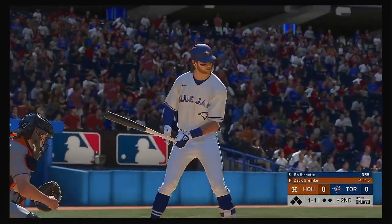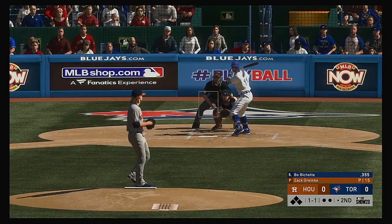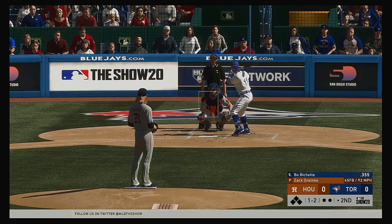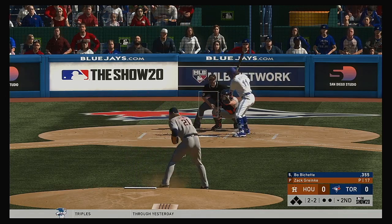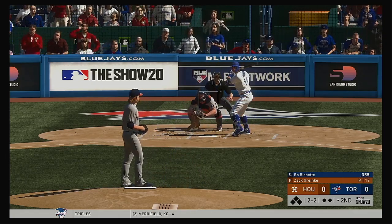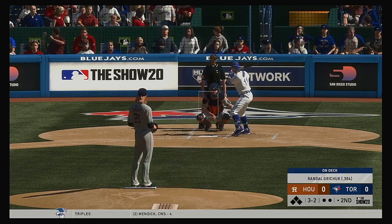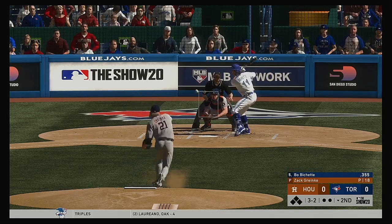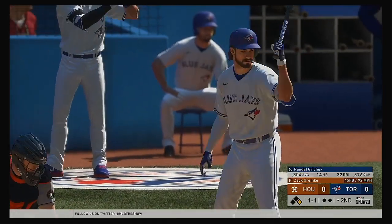Next to bat for Toronto, Beau Bichette. He'll lead it off against Zach Greinke to open up the inning. Greinke ready now, the 1-1. Turned on that one and crushed it — just pulled it a little foul. Two straight fastballs inside haven't put him away, so it'll be interesting to see what he turns to. It's a full count, 3-2. Randall Gritchick will be next. And he takes ball four — lead-off man's aboard here to begin the home half of the second.